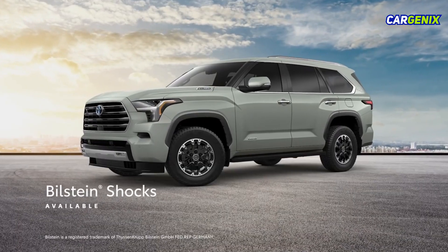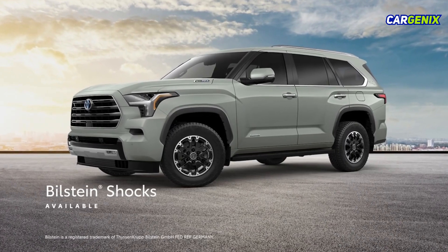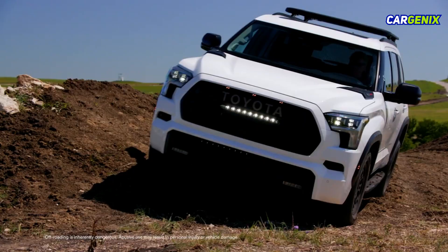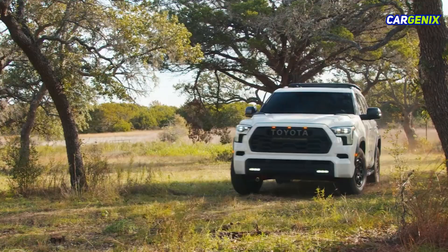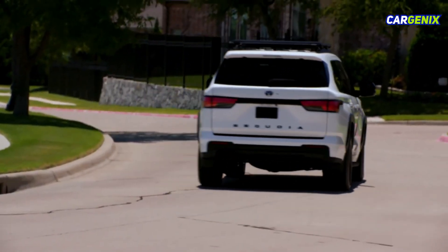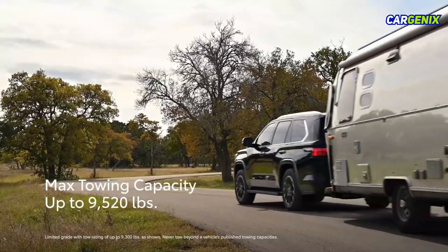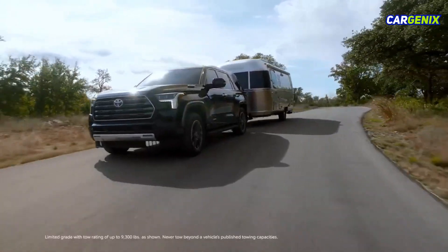Sequoia's available TRD off-road package includes Bilstein shocks and an electronic locking rear differential to enhance its off-road performance. The TRD Pro grade builds on this with TRD-tuned Fox shocks, making Sequoia as capable off the beaten path as it is on pavement. Sequoia's max towing capacity of up to 9,520 pounds brings added versatility when it's time to bring more gear on the road.